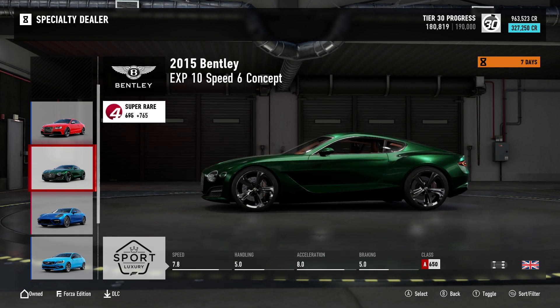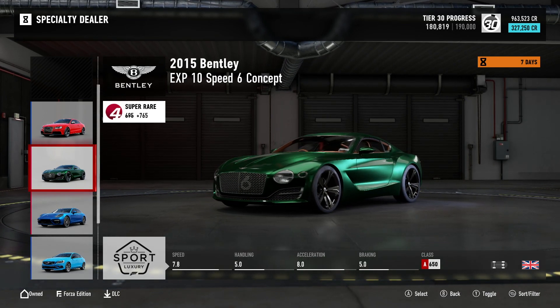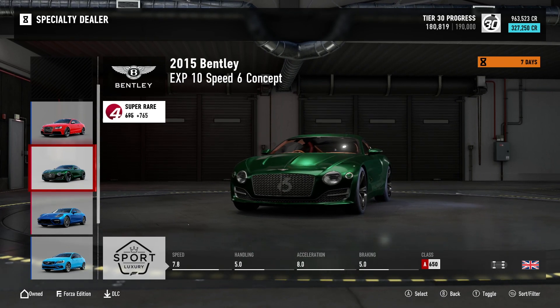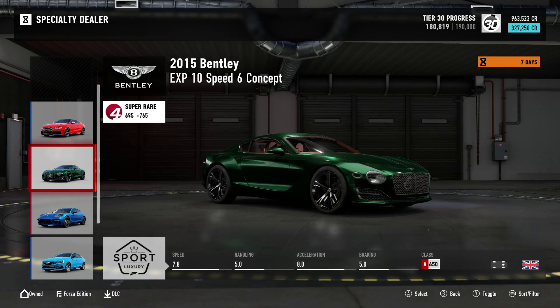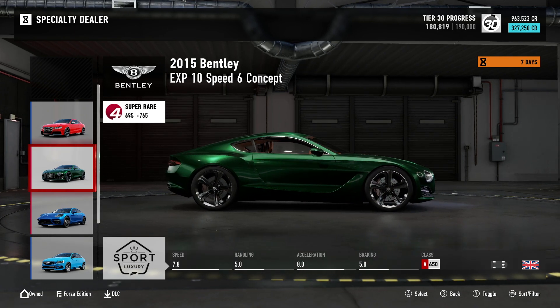Next we have the 2015 Bentley EXP10 Speed 6 Concept. It's super rare with a collector's score of 765. You can pick this one up for 327,250 credits. It's all-wheel drive and it sits in A-Class at 650.